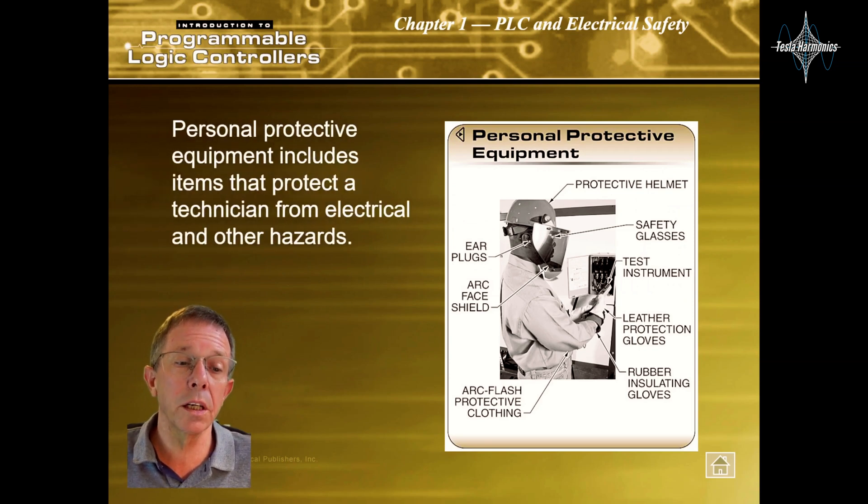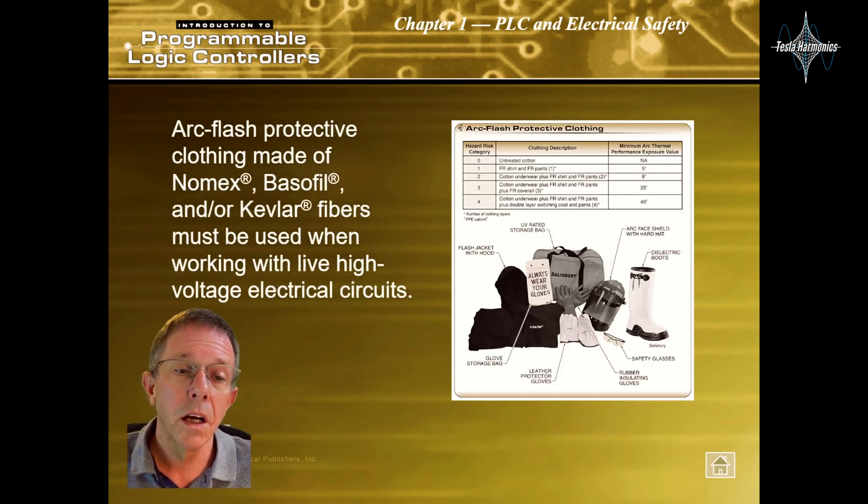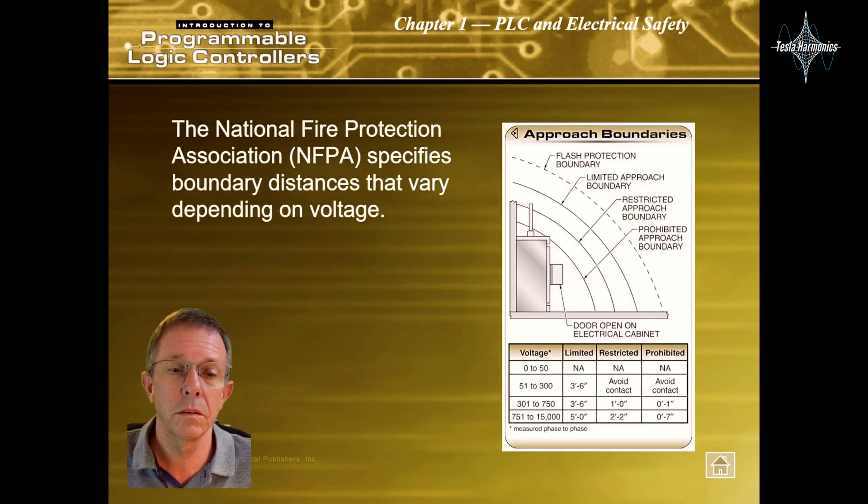Personal protective equipment includes items that protect technicians from electrical and other hazards. Arc flash protective clothing made of Nomex, Basofil, and/or Kevlar fibers must be used when working with live high-voltage electrical circuits. The National Fire Protection Association, or NFPA, specifies boundary distances that vary depending on voltage.